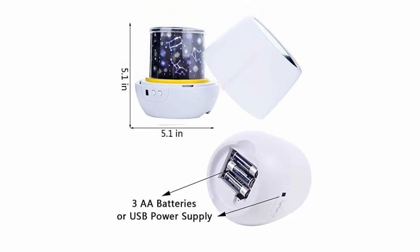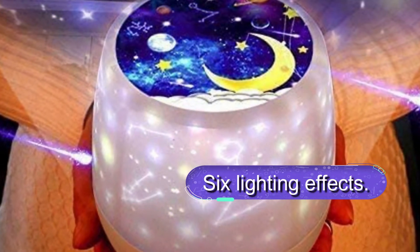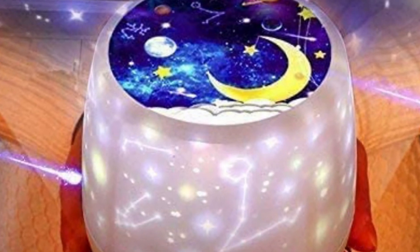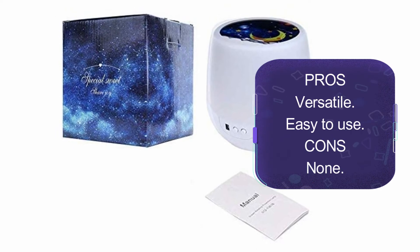It is easy to use and powered by either batteries or a USB cable. There are six portable optional films: starry, happy birthday, magical planet, undersea world, and constellation. Overall, this is an exciting star nightlight with six lighting effects and is an easy-to-use product — a great way to help kids fall asleep fast.